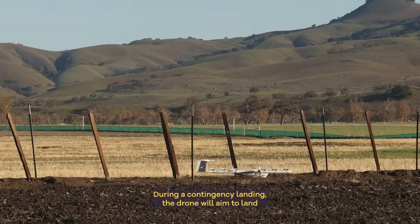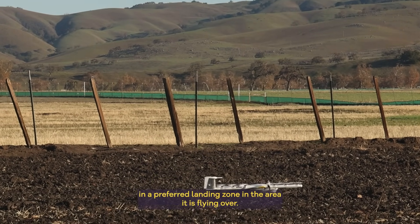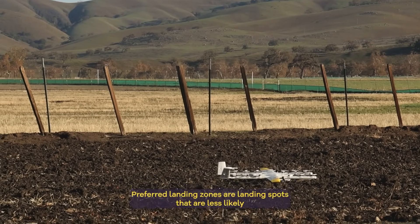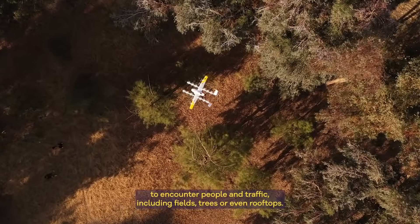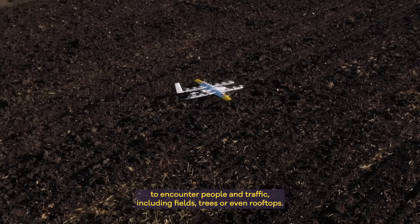During a contingency landing, the drone will aim to land in a preferred landing zone in the area it is flying over. Preferred landing zones are landing spots that are less likely to encounter people or traffic, including fields, trees, or even rooftops.